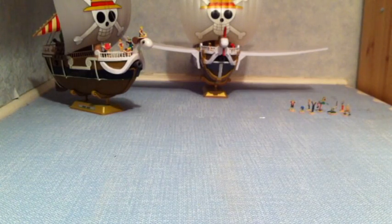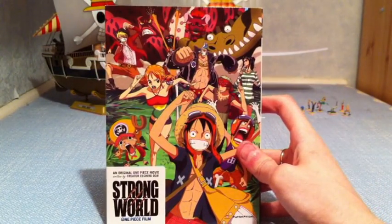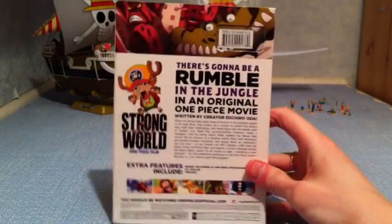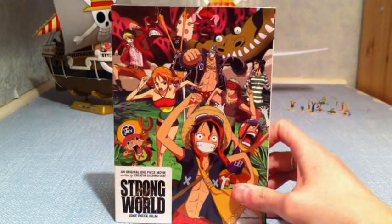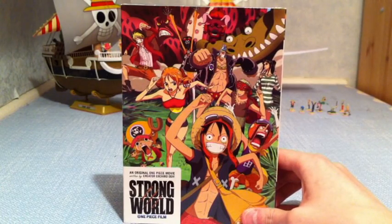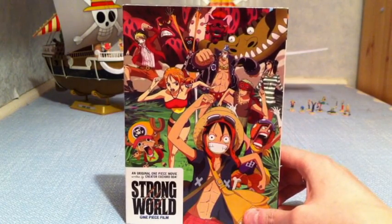I picked Anohana up off UP1 for about £30. I also couldn't resist picking up Strong World — I saw it on UP1 for about £15. It's one of those films I really wanted to see, and I heard from Blaise Vincent that it's absolutely fantastic. I'm really happy they've finally released one of the One Piece films — I believe this is the American release. Maybe they'll start releasing the other movies too. I'd love to see Film Z and Romance Dawn get a release, so we'll have to see.